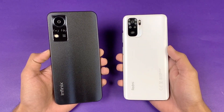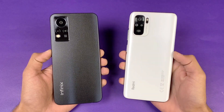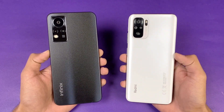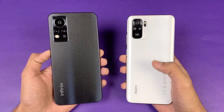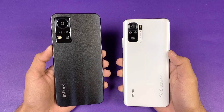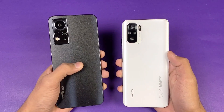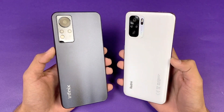Hey guys, what's up! I am back with a brand new video and it's time to check out the performance of the Infinix Note 11 against the Redmi Note 10. The Redmi Note 10 is powered by a Qualcomm Snapdragon 678 processor with 4GB of RAM, while the Infinix Note 11 is powered by a MediaTek Helio G88 chipset with 4GB of RAM.